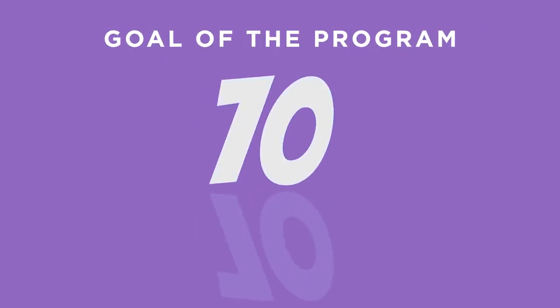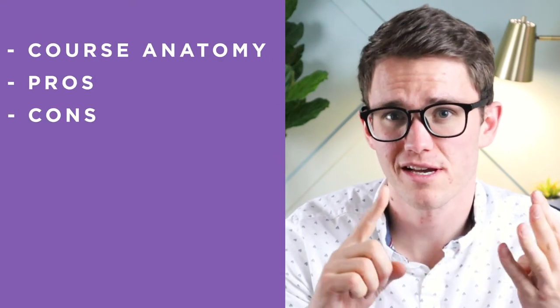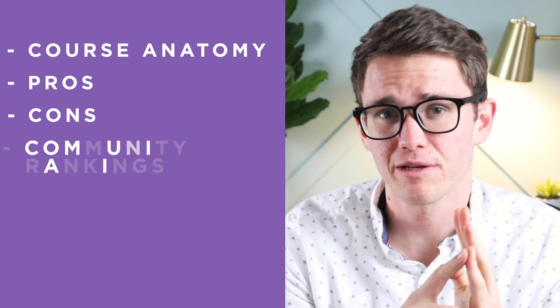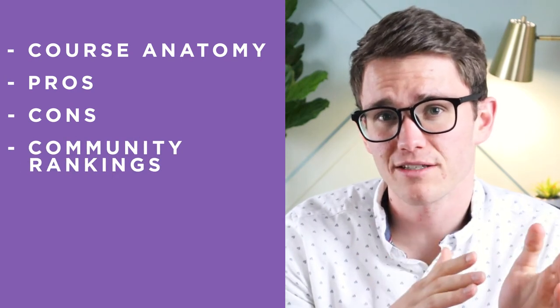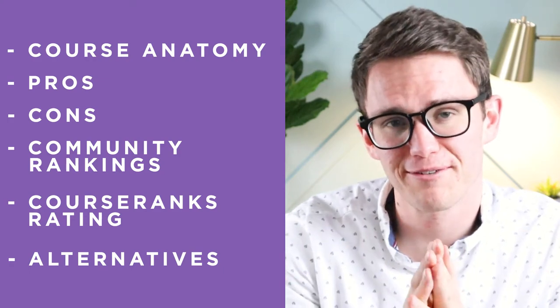The whole goal of the program is to get you from zero to 100 doors of rental real estate, which is pretty impressive. In this video, we're going to cover the anatomy of Chandler's course, the strongest pros, the worst cons, and then we're going to rate the course based on our community members' rankings, in addition to our objective view here at Course Ranks. At the end, we're going to cover alternatives to the course and their prices, so make sure you stick around for that.